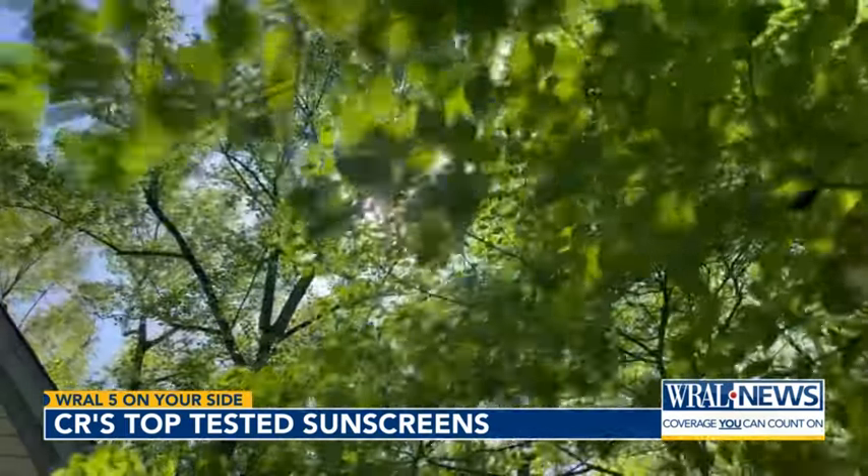Keeley Arthur, Five on Your Side. A bottle of sunscreen should be good to use for three years, but make sure to check that expiration date, because eventually they do lose their effectiveness.